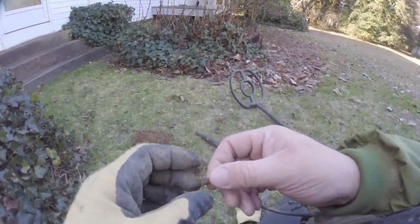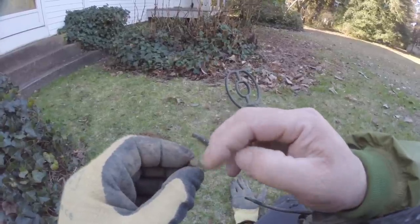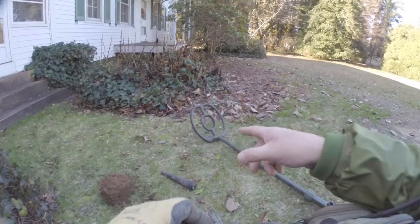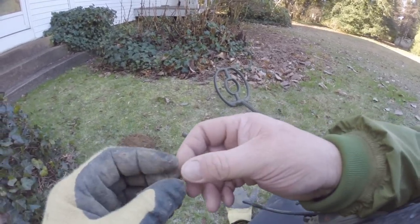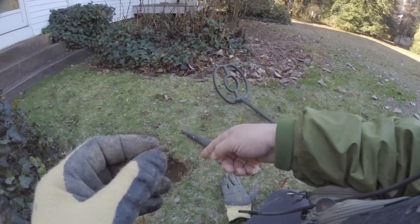Hello, Happy New Year's. I'm at my first target. Today is the new year and I'm out with the ATX. I'm at my first signal and it's a .22 bullet casing down about four inches.